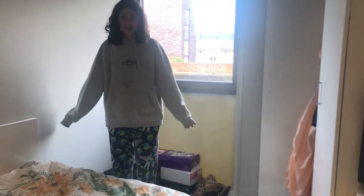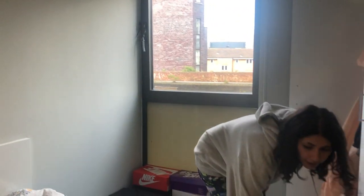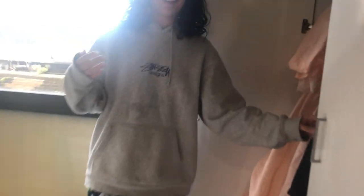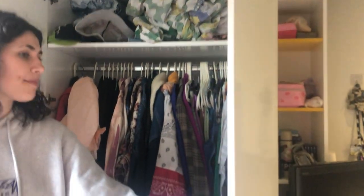So yeah it's a three-quarter size bed, there's under bed storage which is super helpful and then the wardrobe is a good size. You can fit lots of things in there — I keep my bedding at the top and there's loads of drawers at the bottom.